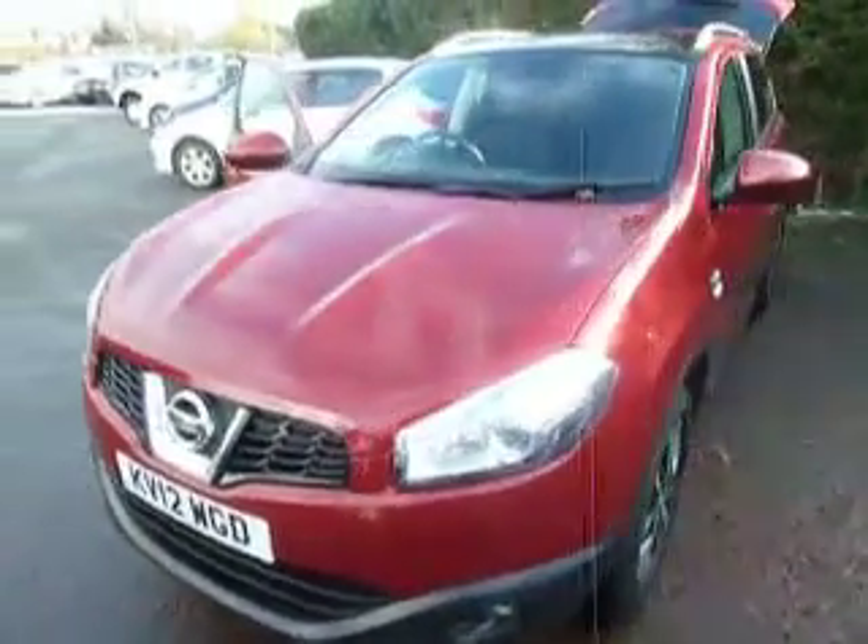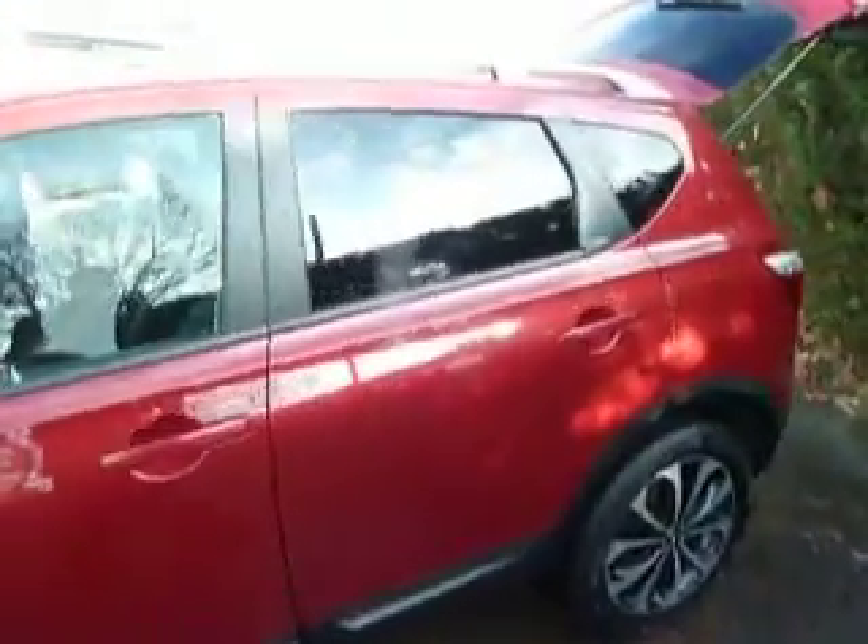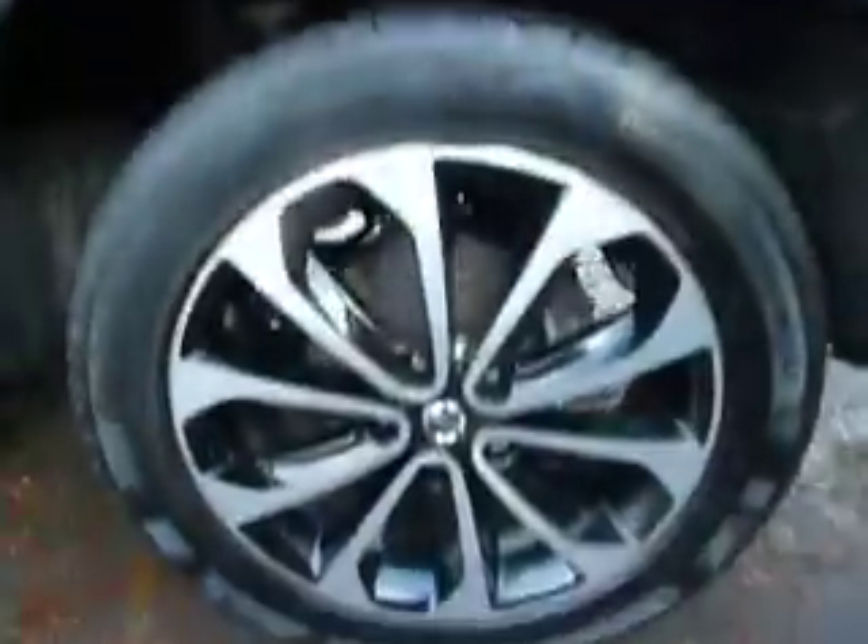This particular car is a 1.6 5-speed manual petrol. The specification of this car is an N-Tech, meaning it comes equipped with the rear privacy glass, reversing cameras, and these stunning alloy wheels.